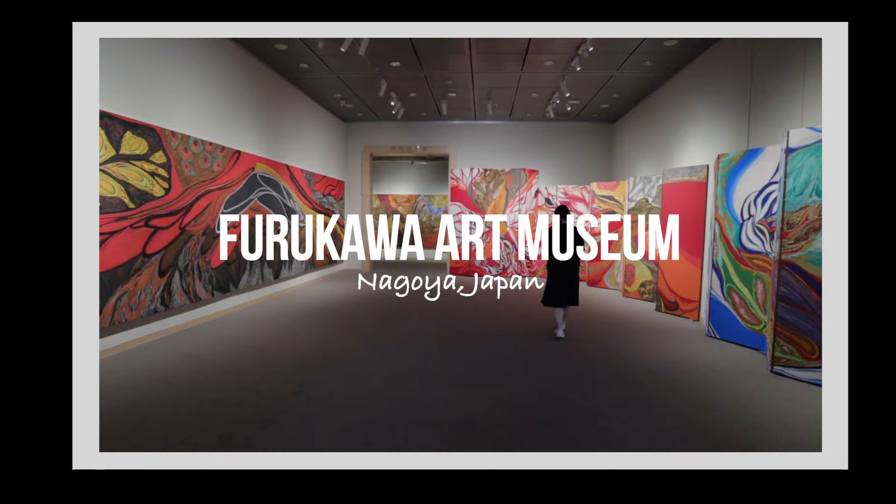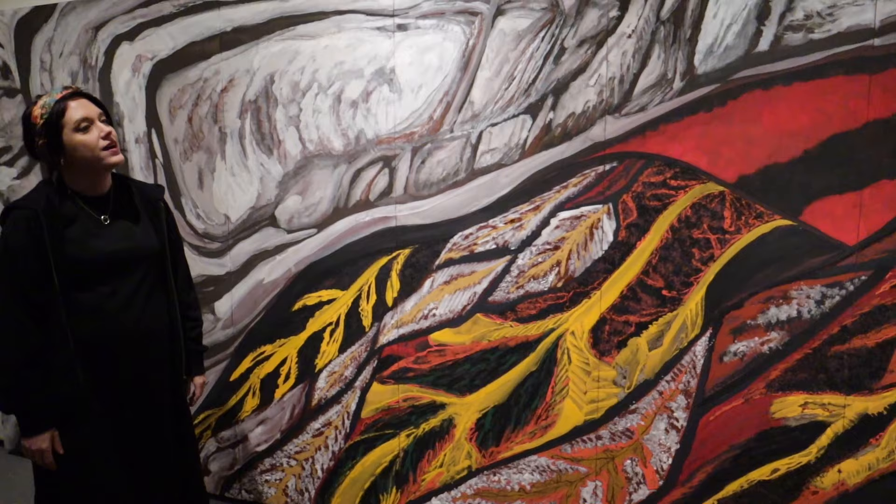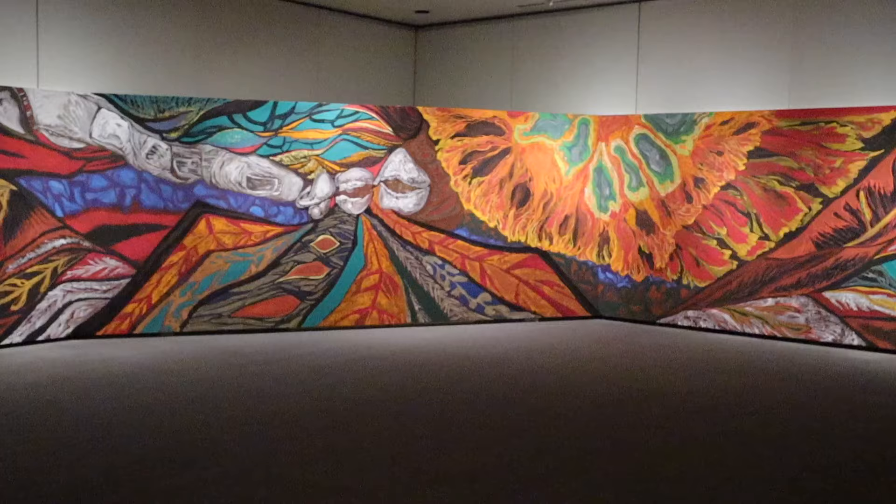Furukawa Art Museum is close by and is normally a collection of works from Tame Saburo himself. This time we had some modern art by Judy Hamada, who uses nature and different textures to create beautiful art pieces. This is a perfect place to relax and take in the creativity.